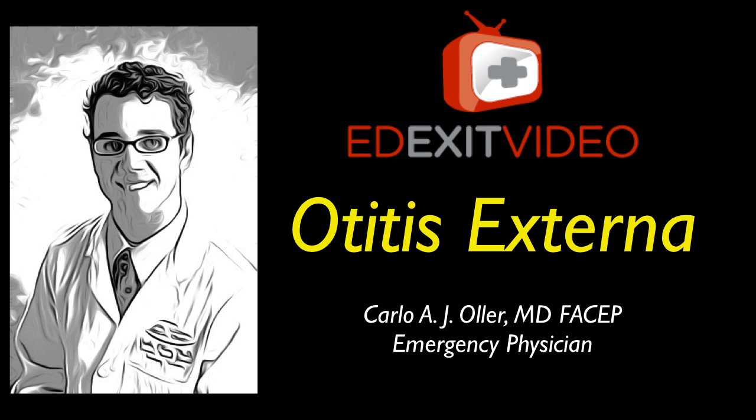Hello, my name is Dr. Carlo Oller, emergency physician and founder of edexitvideo.com, a website that provides free medical education videos. In this video, we're going to talk about Otitis Externa, or swimmer's ear.